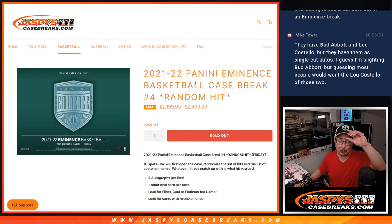Hi everyone, Joe for Jaspi's Case Breaks dot com. We're going to do a 21-22 Panini Eminence Basketball Random Hit Break No. 4.